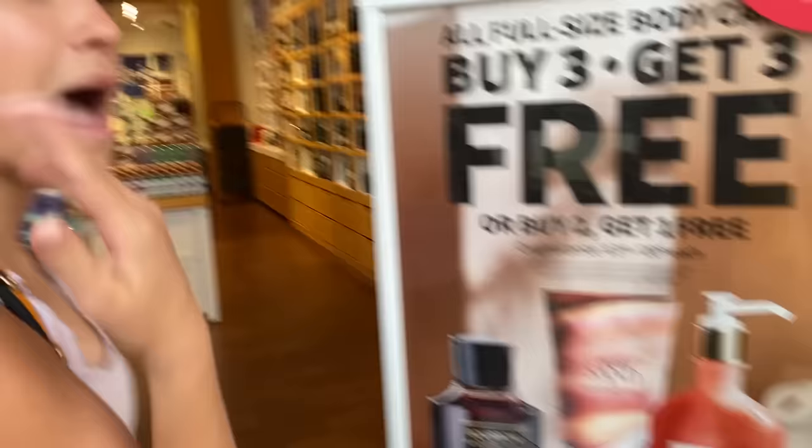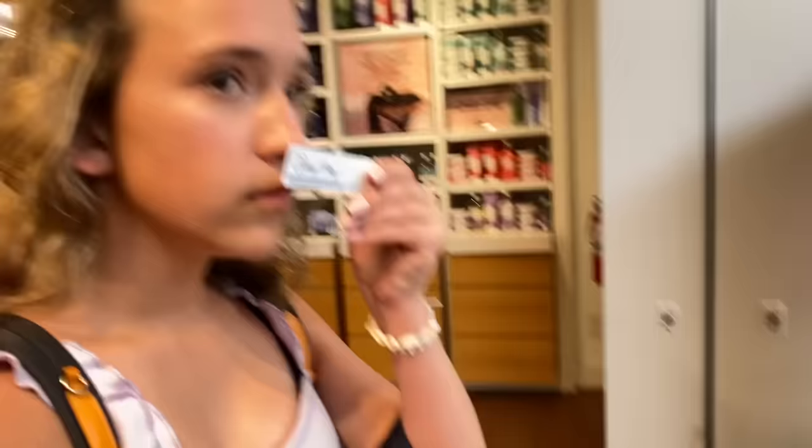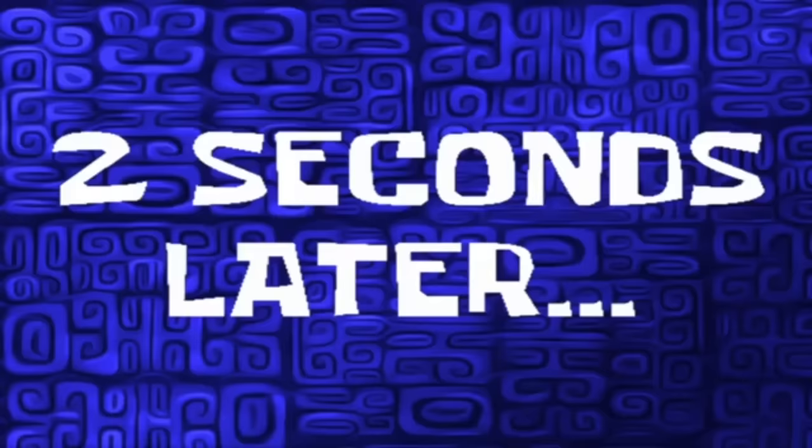We made it to Bath and Body Works and there's a sale going on right now — buy three get three free. So if we buy six items we get three free. They have a new scent called Wild Sand and Midnight Blue Citrus — I love that one, the bottle's also pretty. We confirmed the fragrance mists count for the buy three get three free deal.